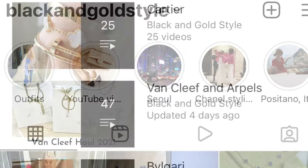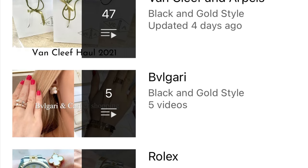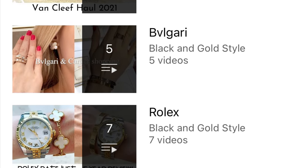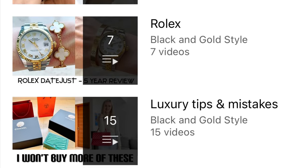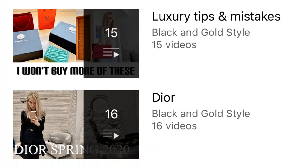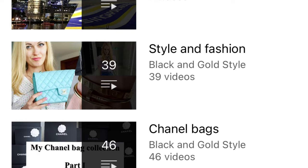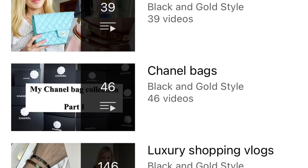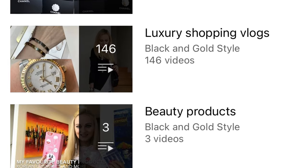Please also consider checking out my other playlists. I've posted quite a few videos about Cartier, Van Cleef and Arpels, Bulgari, Rolex, luxury tips and mistakes, Dior jewelry, weekly vlogs, style and fashion, Chanel bags, luxury shopping vlogs, beauty products, and travel videos.